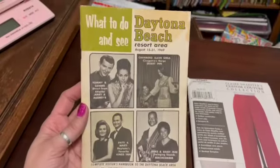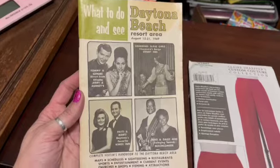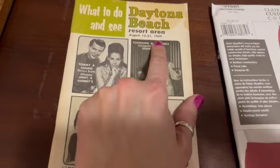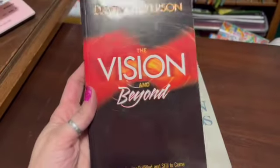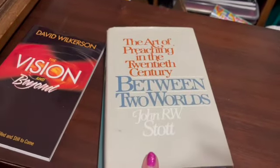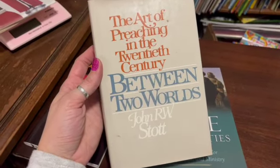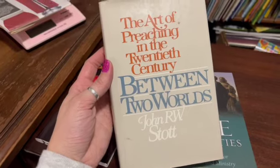This was from my mother-in-law — they had kept this from a personal trip to Daytona Beach. It's an advertisement booklet, a little travel guide to Daytona Beach from 1969, and I sold this for $13.99. This is a pre-owned paperback, The Vision and Beyond, and I sold it for $13.55. And we have another Between Two Worlds — this one has a dust jacket, still pre-owned and vintage. I sold this for $12. Also Bible Personalities — very nice, very good condition, pre-owned — and I sold that for $12 as well.